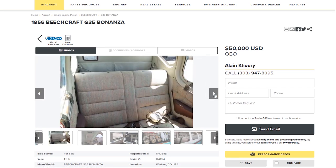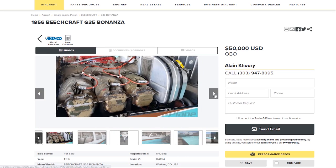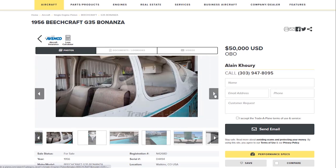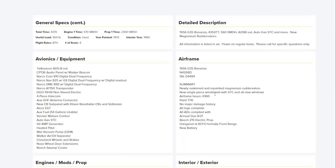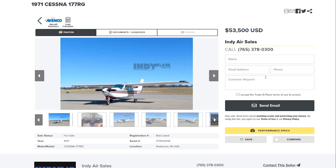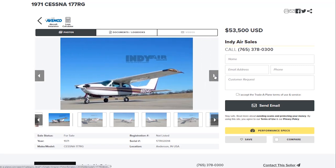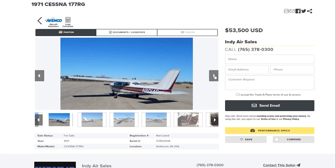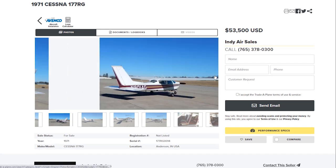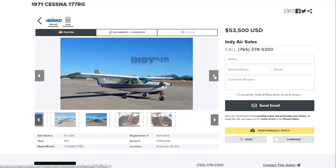The engine hours are also super attractive on this plane at 570 hours, so you've got plenty of life in it, and you can really upgrade this plane to make it look cool. But there's a Cardinal RG — a '71 RG — and it's $53,500. You're going to ask, what's wrong with it? Well, the engine is right up at that point where it's going to need to be looked at. But other than that, the plane looks pretty solid.